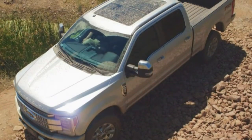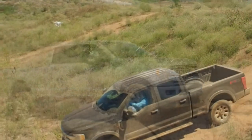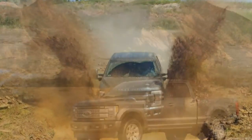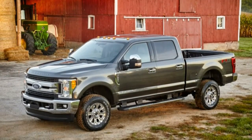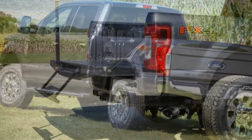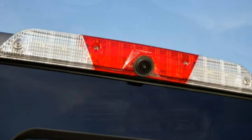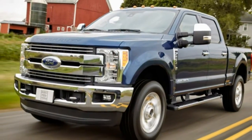Heavy-duty trucks are big business, like supercars, and trade on equally big numbers. Witness the latest Super Duty's 925 lb-ft of torque from its optional diesel engine and a maximum towing capacity of 32,500 pounds, both of which currently backstop the all-important class-leading title. While the segment's continual one-upmanship among Ford, General Motors, and Ram usually ensures that no player can claim that mantle for long, the first all-new Super Duty in 18 years is one smart and impressive beast.